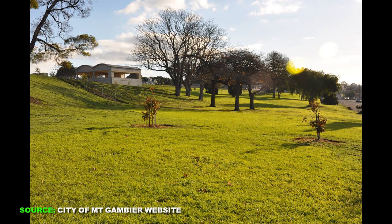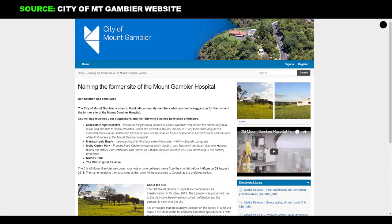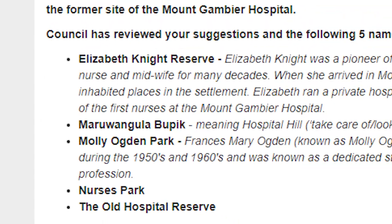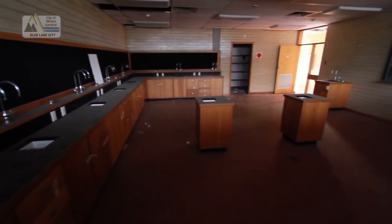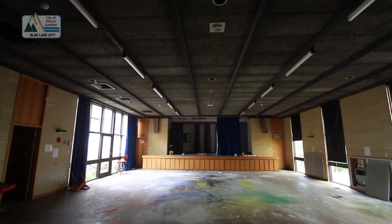Ideas for a name for the new park were put to the people of Mount Gambier. Elizabeth Knight Reserve, Maruwangulapupenik — which means Hospital Hill in the local Aboriginal language for that area — Molly Oden Park, Nurses Park, and the Old Hospital Reserve were the names shortlisted by the council. The name Elizabeth Knight Reserve won the vote.